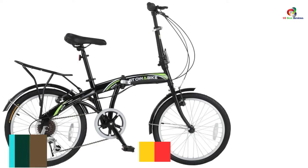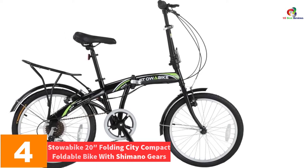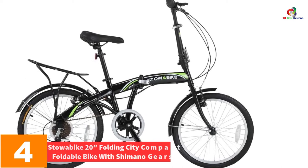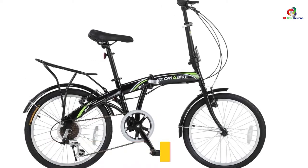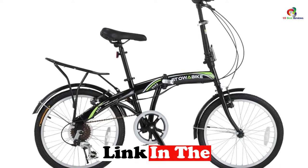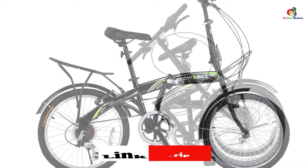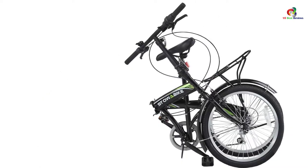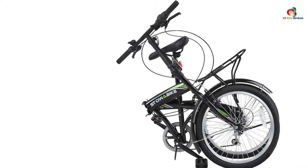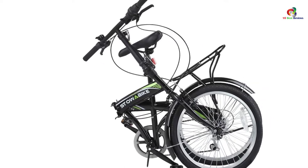At number four we have the Stoa Bike 20-inch folding city compact foldable bike with Shimano gears. This is a commuting bike structured for regular riding and hauling of light cargo. Its weight is light and its size is compact, while also folding easily to take up less space and allow for easy transportation.